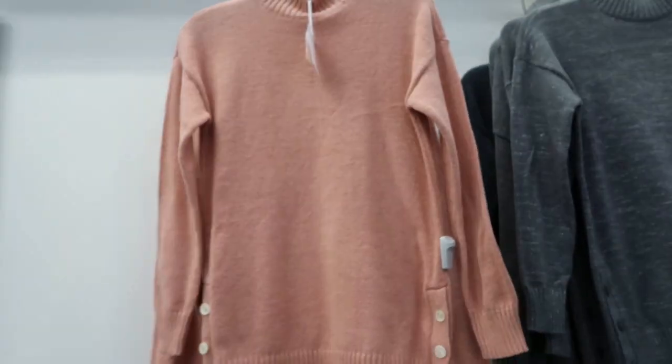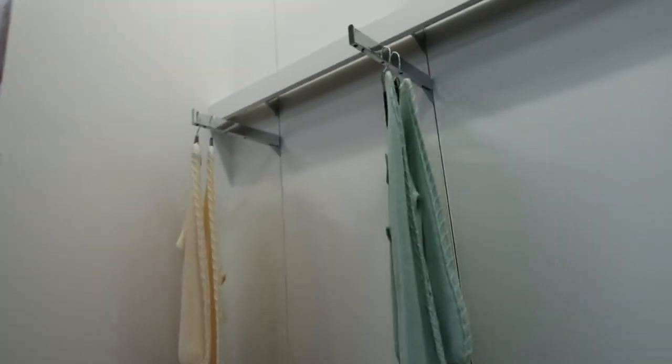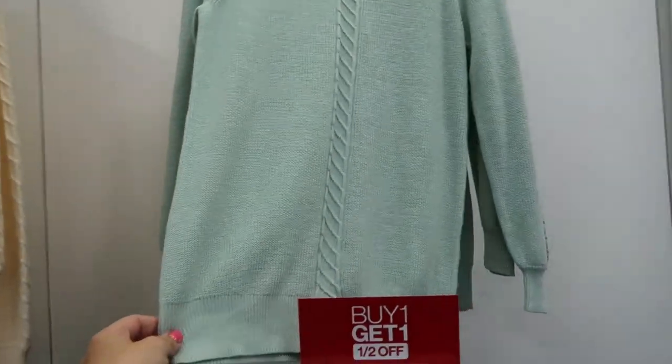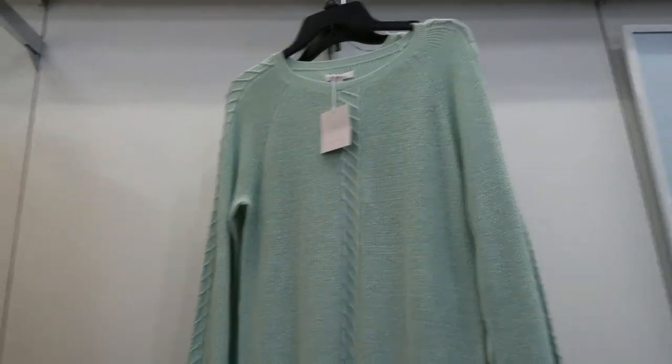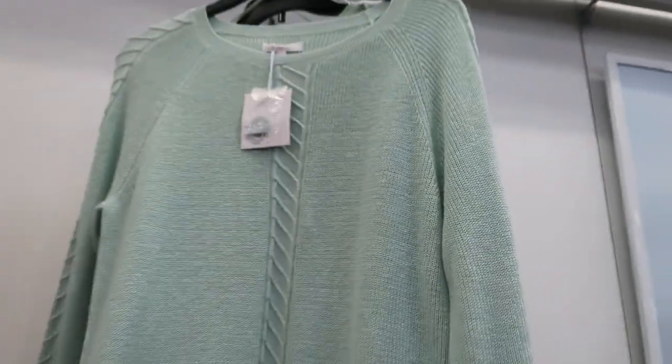I'll have everything linked below. Also from Lauren Conrad are these longer tunic sweaters — this pretty mint and then an ivory. These are also $50.